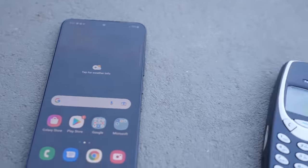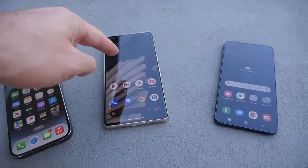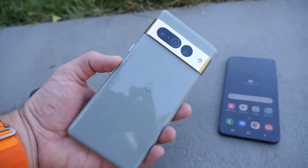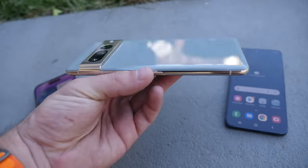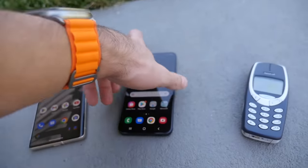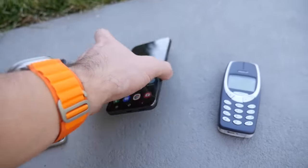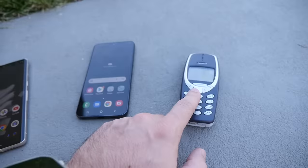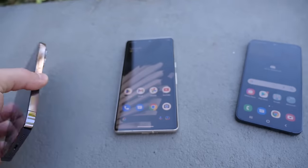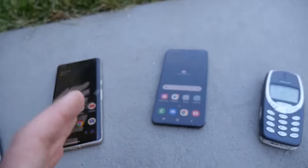What is up guys, TechRex here. In this video we are going to be putting a bullet through each one of these phones. We got the brand new Google Pixel 7 Pro, the Galaxy S22, the Nokia old school 3310, and the iPhone 14 Pro. We're going to see which phone holds up better with a simple bullet through each device.